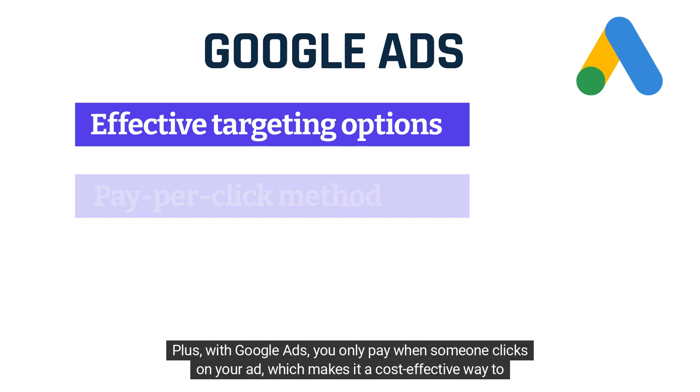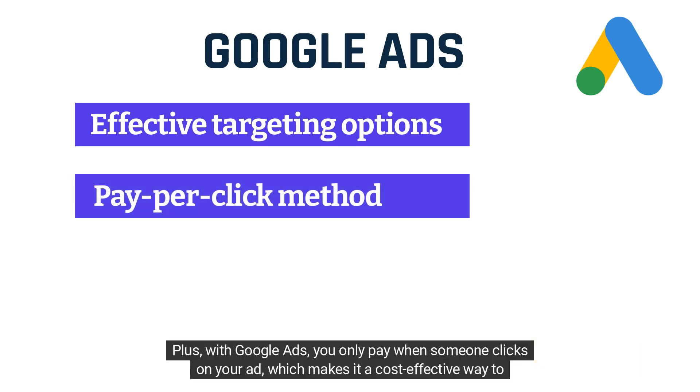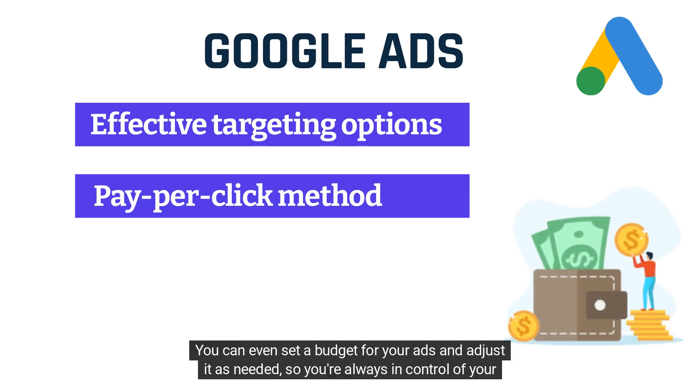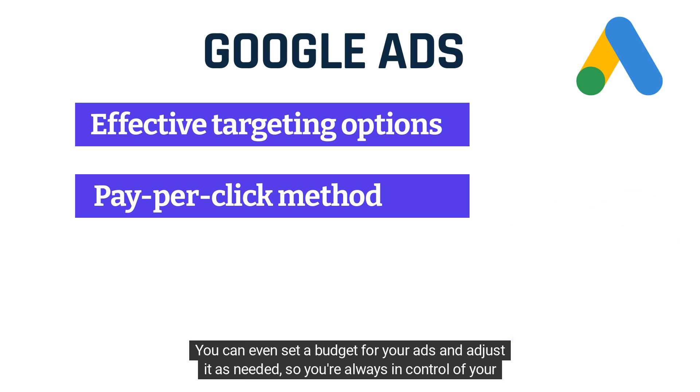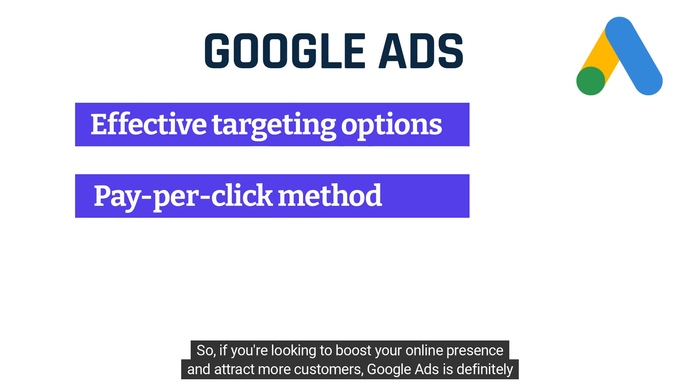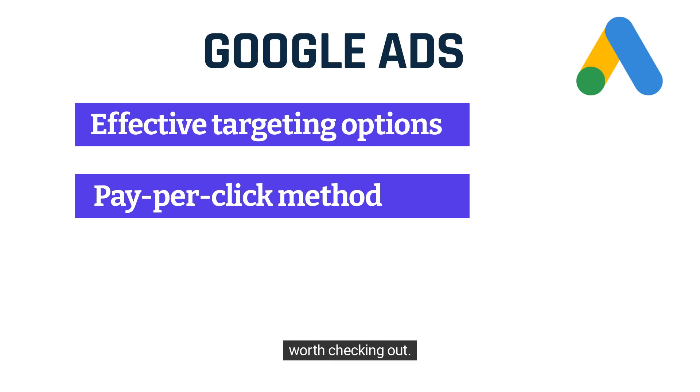Plus, with Google Ads, you only pay when someone clicks on your ad, which makes it a cost-effective way to promote your business online. You can even set a budget for your ads and adjust it as needed, so you're always in control of your spending. So if you're looking to boost your online presence and attract more customers, Google Ads is definitely worth checking out.